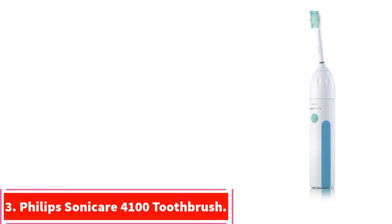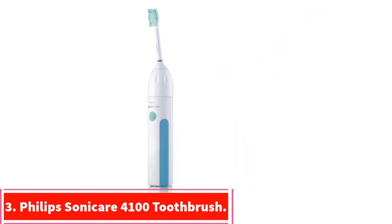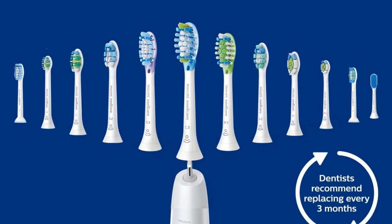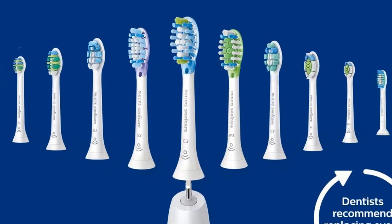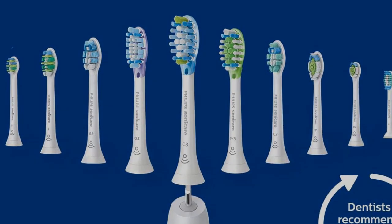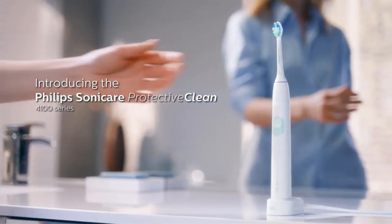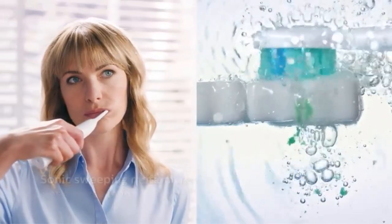At number 3: the Philips Sonicare Protective Clean 4100 Toothbrush. The Philips Sonicare Protective Clean 4100 features the classic sonic cleaning power that has made the Sonicare line so popular, accompanied by extra convenient features like auto-off and brush sync. The Protective Clean 4100 excels best when you consider just how effective it is at eliminating plaque and debris from the surfaces of your teeth and the hard-to-reach places of your mouth.